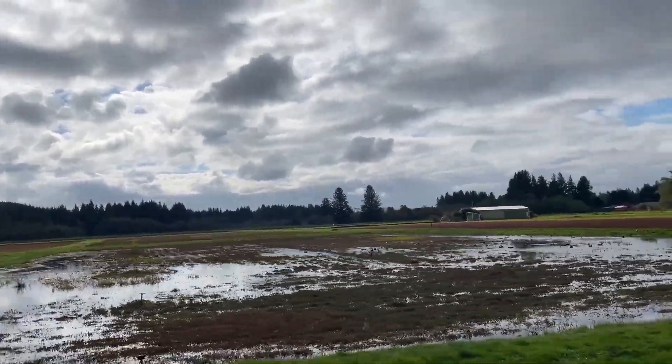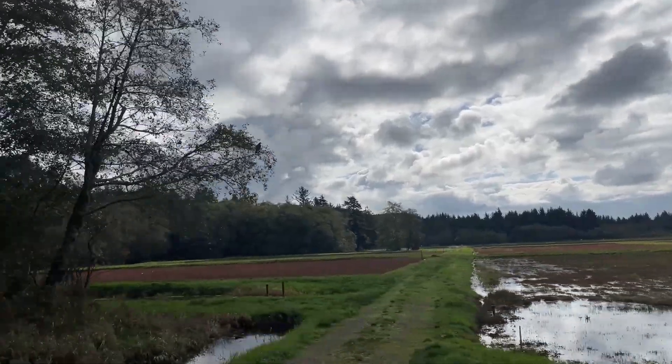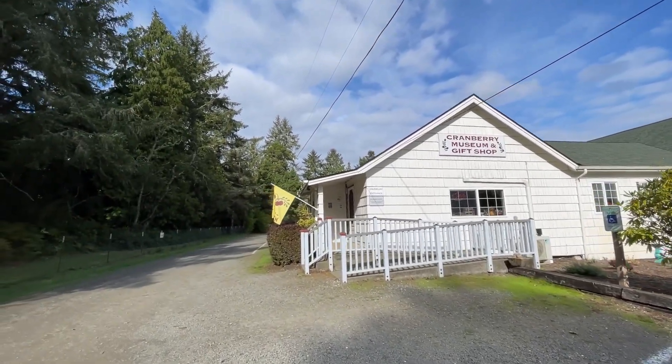Driving around the southern Washington coast you will see lots of cranberry bogs, so we decided to visit one. This is the Cranberry Museum and Gift Shop in Long Beach, Washington.